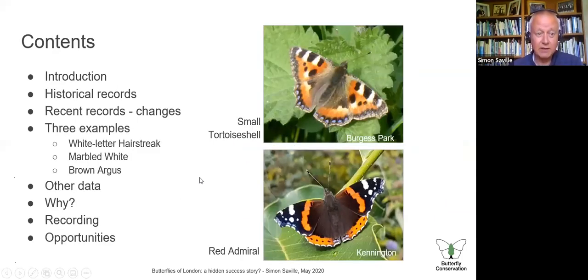After a brief introduction I'm going to talk about records from back around the 1980s — what was in London then — and then see what things have changed. I'm going to do this mostly from observation rather than databases and charts. I'll use three species as examples: the white letter hairstreak, the marbled white, and the brown argus. Then we'll look at data from other parts of London, a bit about moths and other taxonomic groups, explore why things have changed in London, and talk about what you can do in lockdown and beyond.